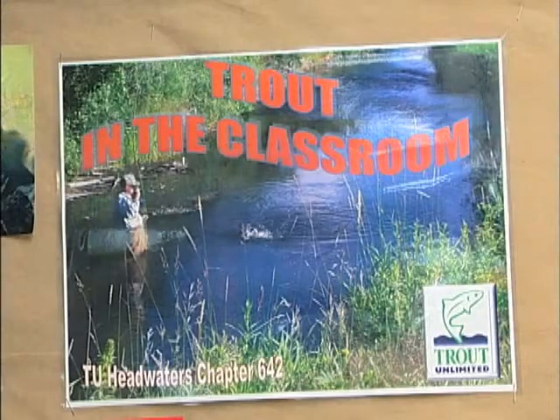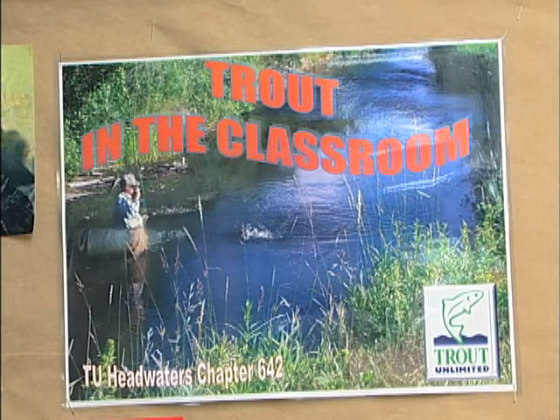The initial concept for this Trout in the Classroom program was to allow a live release of the fry in the springtime into a local body of water, with the idea being that the children would then make a more direct connection with that body of water.